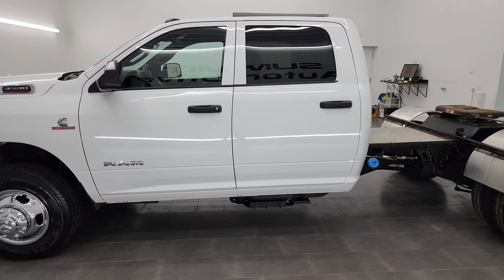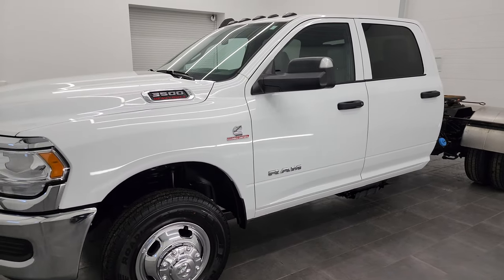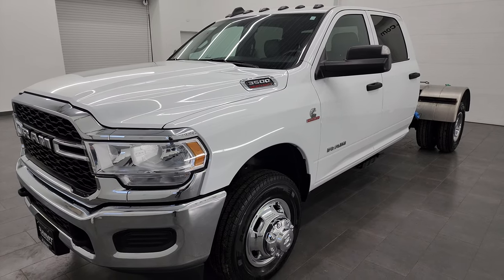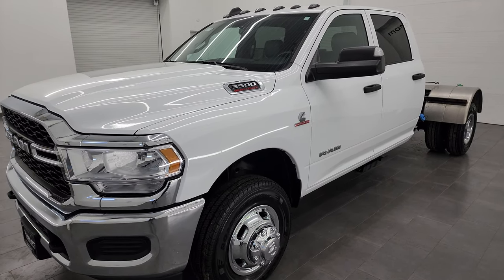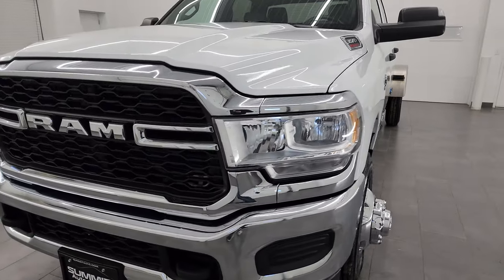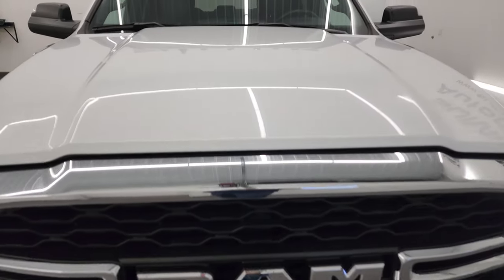This 2022 Ram 3500 has the 6.7-liter Cummins diesel engine, paired up with the Aisin heavy-duty 6-speed automatic transmission. This truck has been fully safetied and inspected by our service shop, has a fresh oil and filter change, and all the fluids have been checked and topped off — it is 100% ready to go.